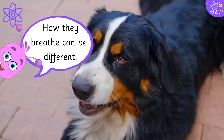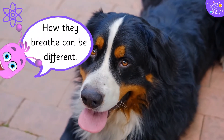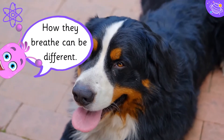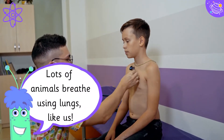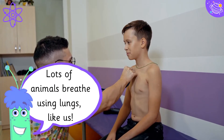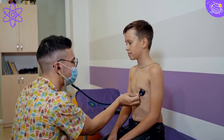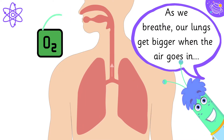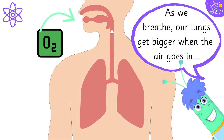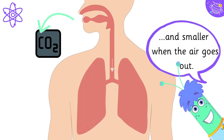How they breathe can be different. Lots of animals breathe using lungs, like us. As we breathe, our lungs get bigger when the air goes in, and smaller when the air goes out.